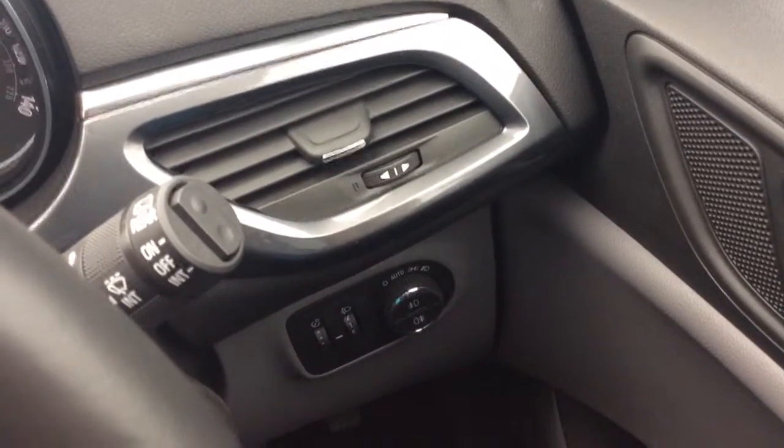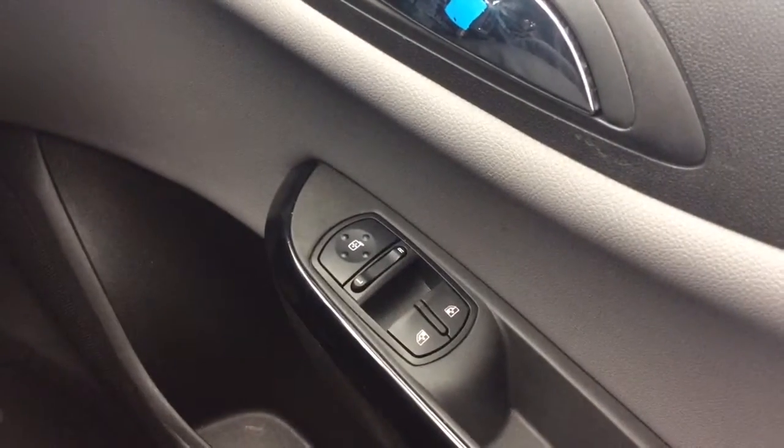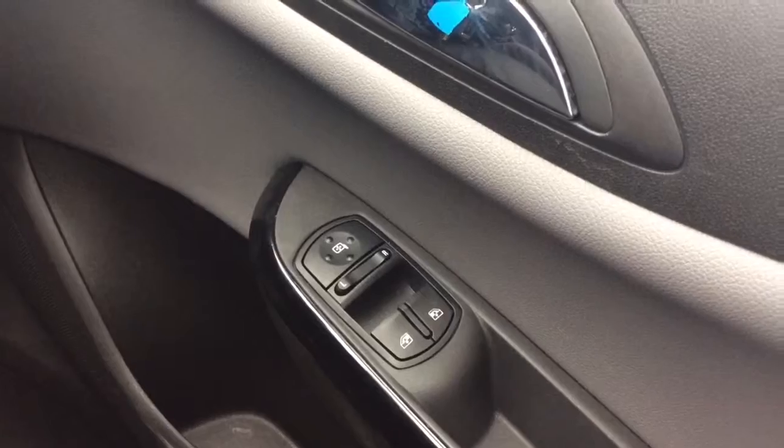The SE comes with automatic headlights and automatic wipers, as well as front and rear fog lights. It has electric front windows and electrically operated and heated side door mirrors.